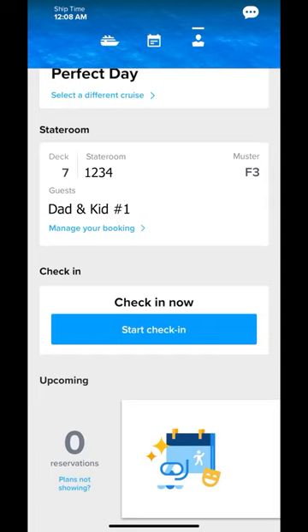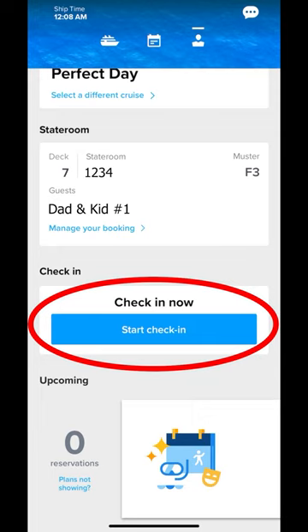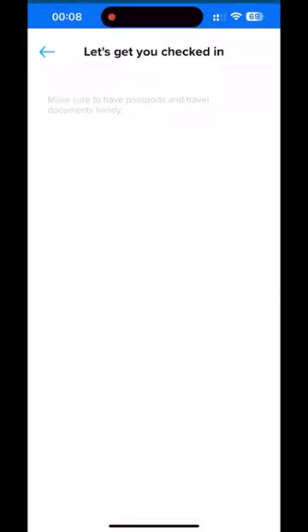We're 45 days from starting our Royal Caribbean cruise and it's just after midnight. The check-in button finally updated to start check-in, so we're racing to get six people in three rooms checked in — starting with my room — all boarded at the same time.